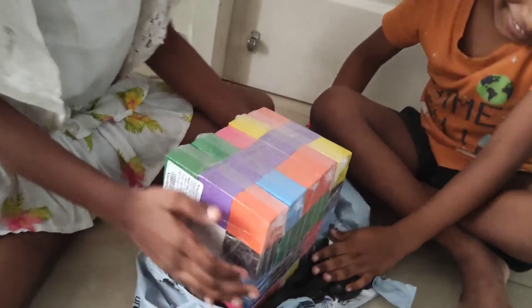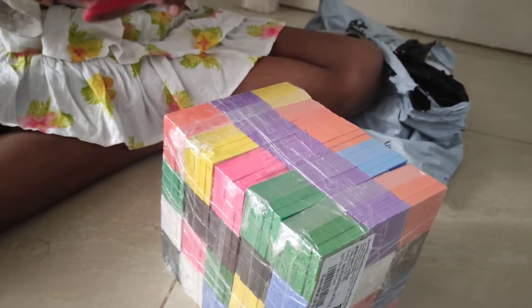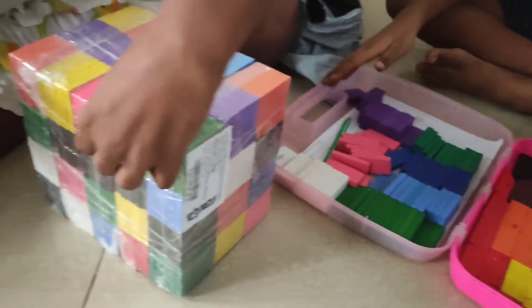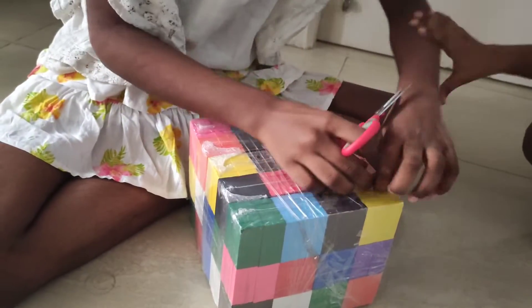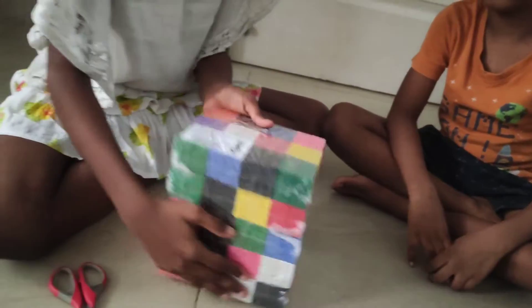Let's unbox this! This is a huge cube of Dominoes! And these are the Minis! These are the Dominoes which we had before! And now we're going to unbox this brand new piece of Domino box! So this is all our Dominoes!